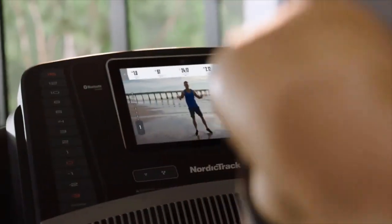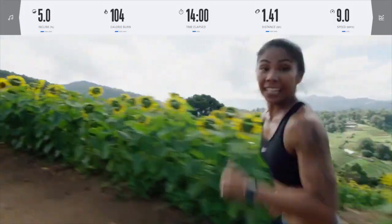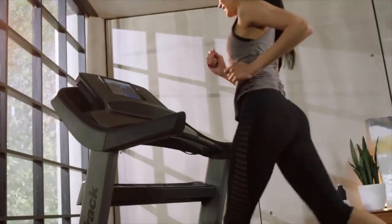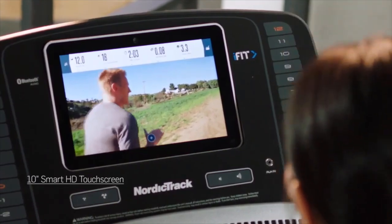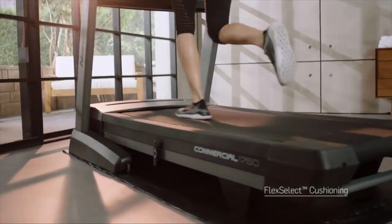Here's a taste of some of the incredible workouts you'll experience, with coaches guiding you through sprint finishes and incline climbs. Key features include the 10-inch smart HD touchscreen that brings every workout to life, and the flex select cushioning deck with 3% decline all the way to 15% incline.